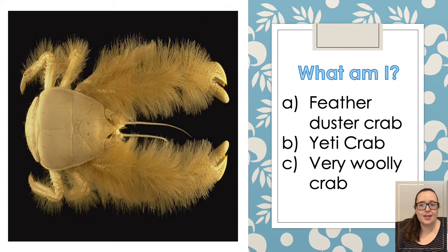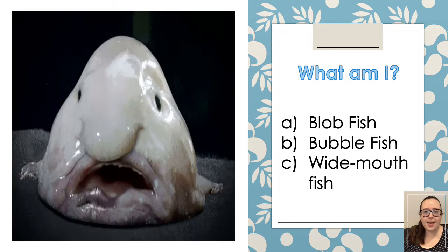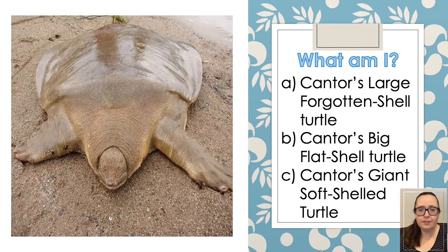And this next one — is it a feather duster crab, a yeti crab, or a very woolly crab? And the next unusual creature — is it a blobfish, a bubblefish, or a wide mouthfish? And the last one for this round — is it a Cantor's large forgotten shell turtle, a Cantor's big flat shell turtle, or a Cantor's giant soft shell turtle? Which one do you think it is?